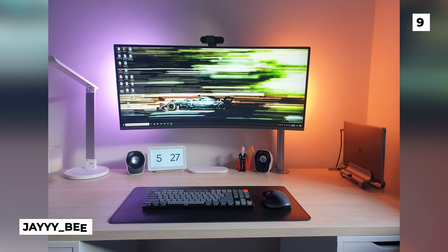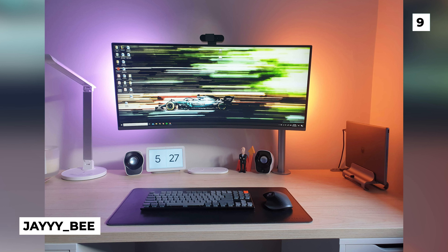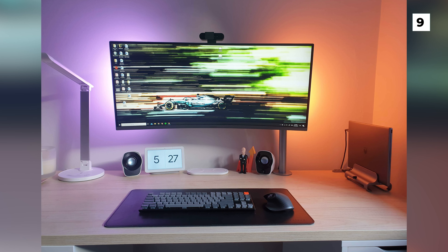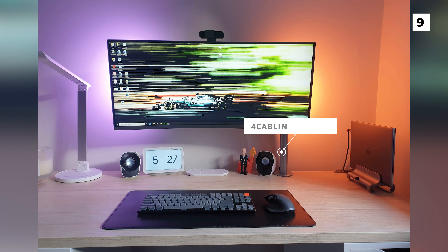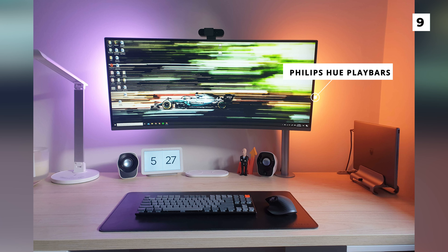Next up, we've got another pretty simple setup that still looks fantastic, this time from JB. That nice big display is a Samsung 34-inch ultrawide monitor that's mounted to a Veryke 4 cabling monitor arm. The monitor also has some amazing backlighting, with the purple and orange lighting coming from some Philips Hue Play bars.